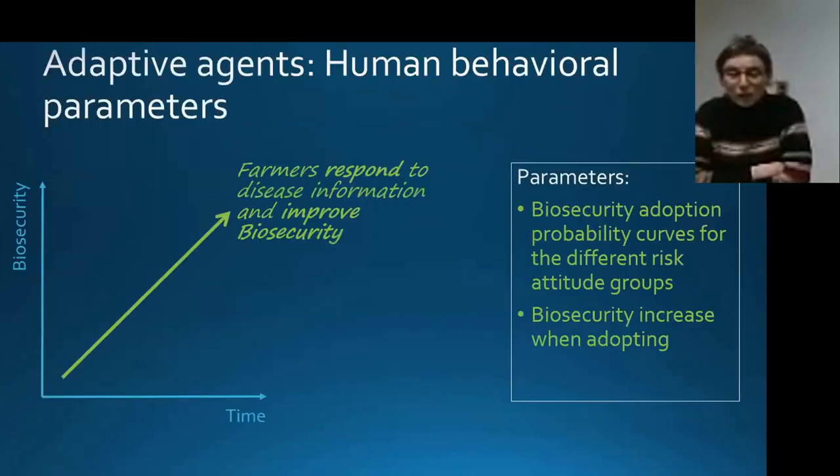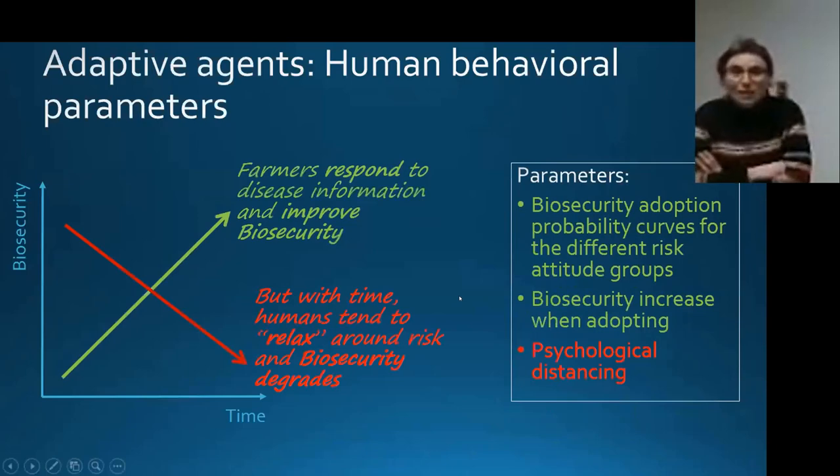We also model two other important behavioral effects. Because we are human beings, when there is an emergency or something happening close to us, we respond — for example, by increasing biosecurity when disease is present in the system. However, if nothing happens for a while or disease is far away, we tend to relax. These two competing forces — heightened response and complacency — are both simulated in the model. Their interaction gives rise to the patterns of disease spread we observe.